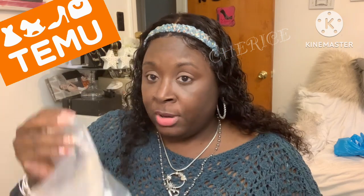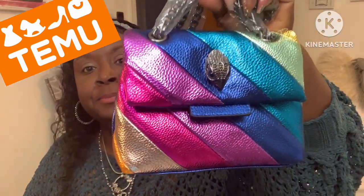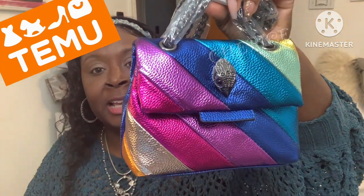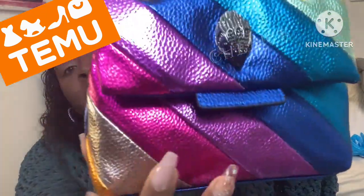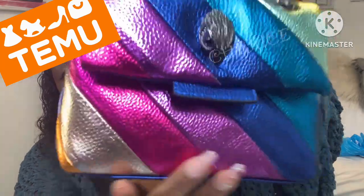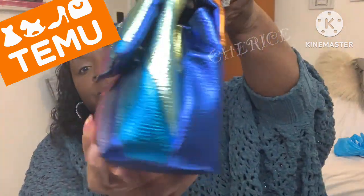This is a dupe for something — I'm not gonna say, but y'all will know what it's gonna look like when I show it to you. I'll link everything down in the description bar. It came in this bag here. When I saw this purse I was like, oh my god, I gotta get it. Let me put it closer so y'all can see. What does that remind y'all of?